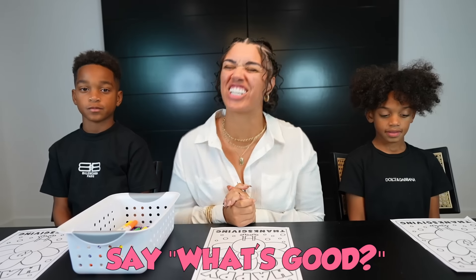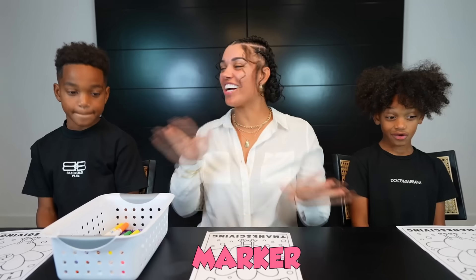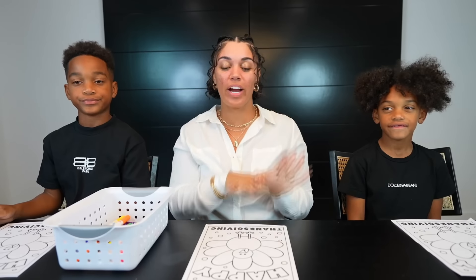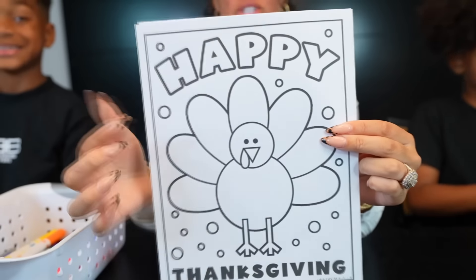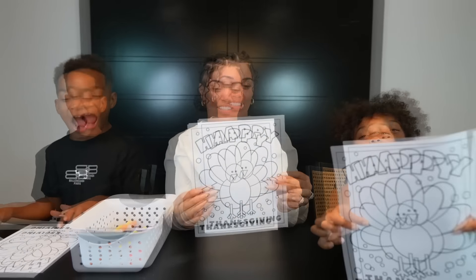What's up guys and welcome back to the video. So we have DJ Kari in the building — say what's good? What's good? Today we're gonna be doing the Three Markers Challenge! Are you guys excited? Yeah! So we're gonna be doing a Thanksgiving coloring page. This is what it looks like. OMG, so it says Happy Thanksgiving, and this is our little turkey. Y'all ready? Yeah! No!